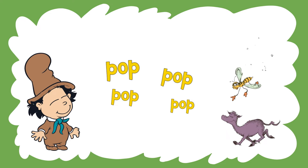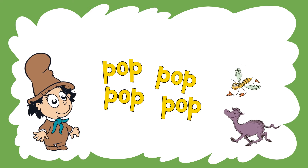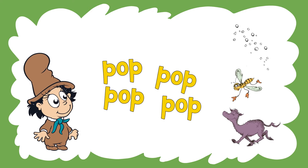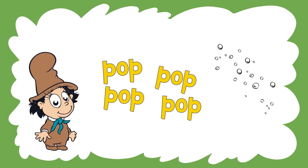Now, how about this sound? Do you know what this says? It says pop, pop, pop, pop, pop. What do you think goes pop, pop, pop, pop? Bubbles. That's very good.